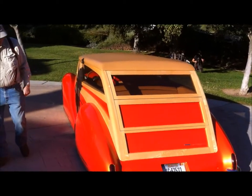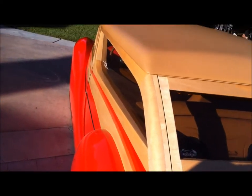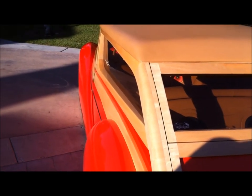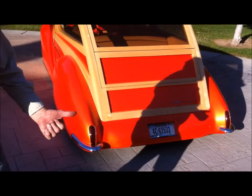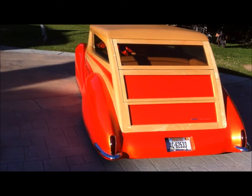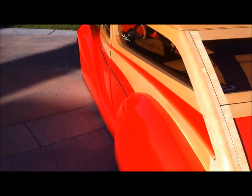Obviously they never made a Zephyr woody, so this would be the frenched-out version of a Zephyr woody. If Darren or Fagonian Falaci had made a Zephyr wagon, this is what it would look like.